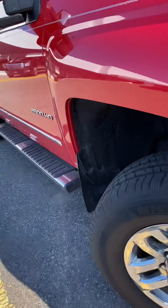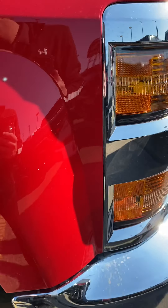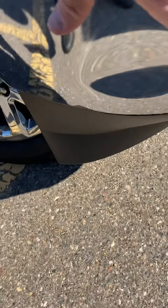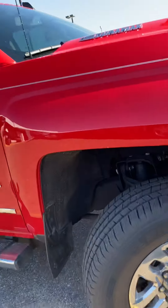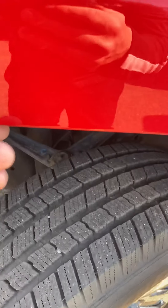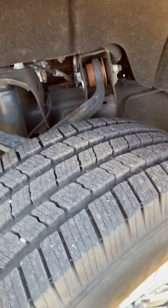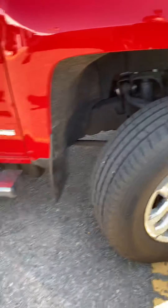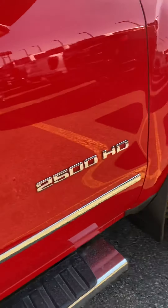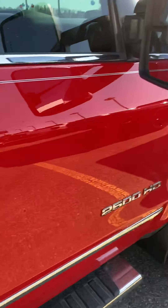The only real blemishes are one dent on the bumper — it's really not causing any harm, just a dent — and maybe one little chip, though that might just be gunk. It has nice Michelin brand new tires with a ton of tread depth, running boards, mud flaps all around, and tow mirrors with turn signals.